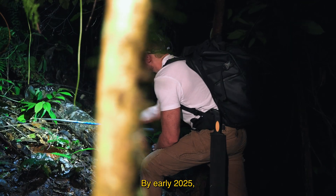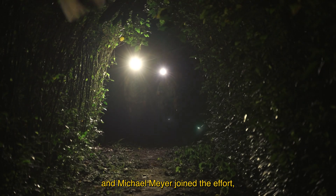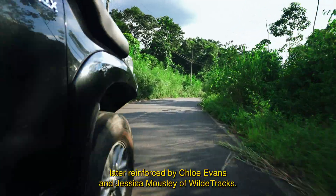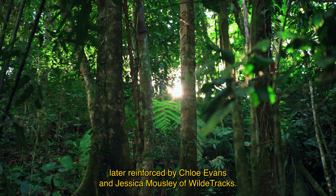By early 2025, Philip Hong Barko, Sam Schenker, and Michael Meyer joined the effort, later reinforced by Chloe Evans and Jessica Mousley of Wild Tracks.